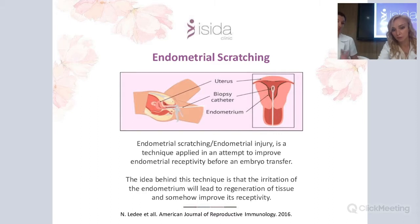Endometrial scratching is a small endometrial injury technique where a small pipe biopsy is applied to the endometrium to create a minor injury on the lining. This irritation triggers regeneration of the tissue and can somehow improve its receptivity. There is currently no randomized research proving its effectiveness, but in rare cases involving suspected immunological factors of infertility, we can use this method very carefully after evaluation of immunological factors.